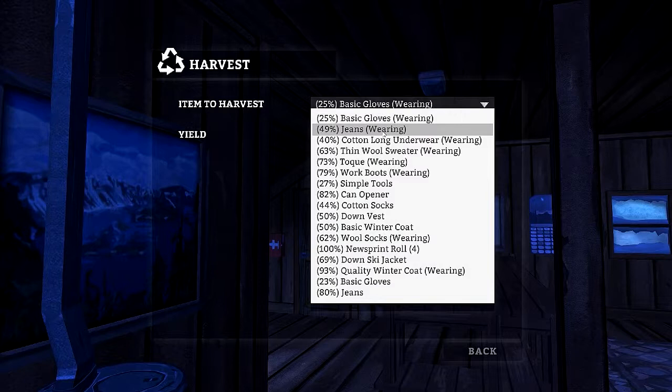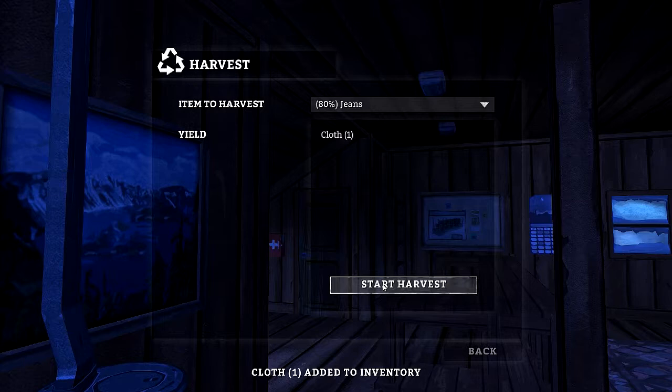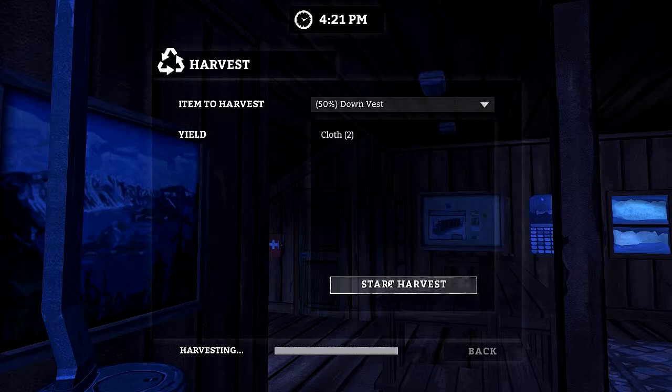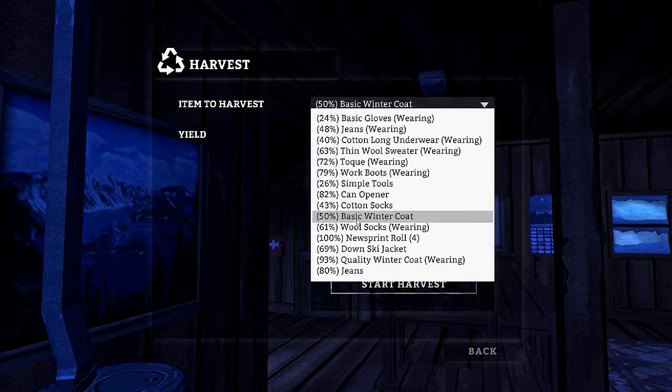Let's harvest some. Click on harvest — basic gloves, no. I'm going to harvest this down vest. Harvest this, harvest this — get some cloth. Those other jeans are at 80% so I'll probably wear those and harvest my other ones. I thought I harvested the down vest, didn't I?